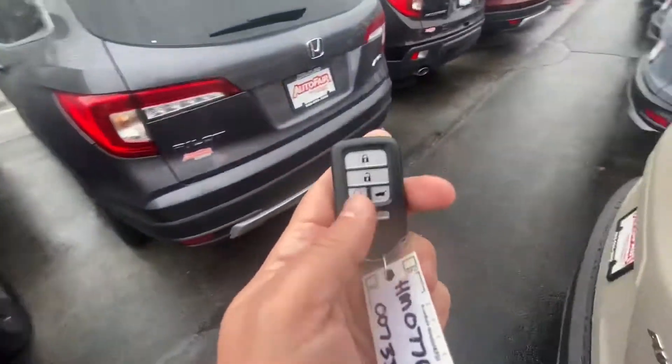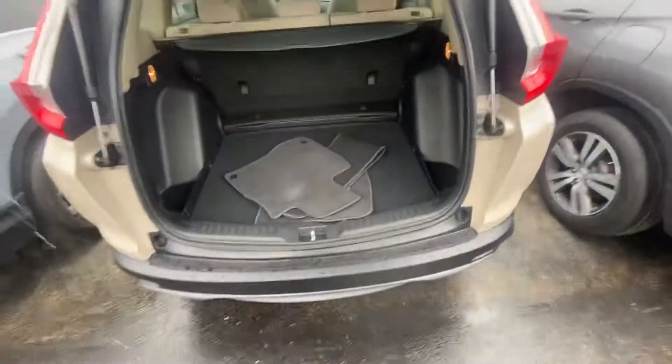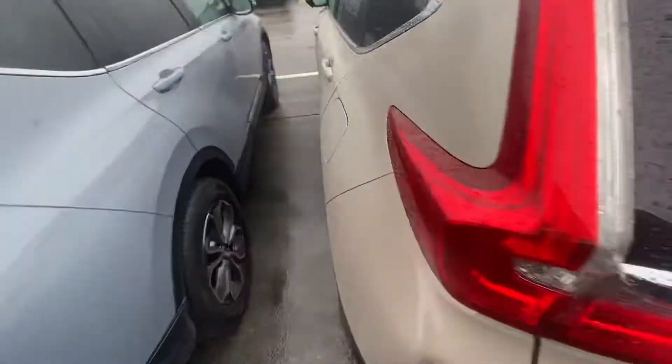This is going to come with auto start as well. Pull this open for you — you do have plenty of space back here. The seats do fold down, the 60-40 split for you as well. This does come with a three-year warranty included in the purchase.